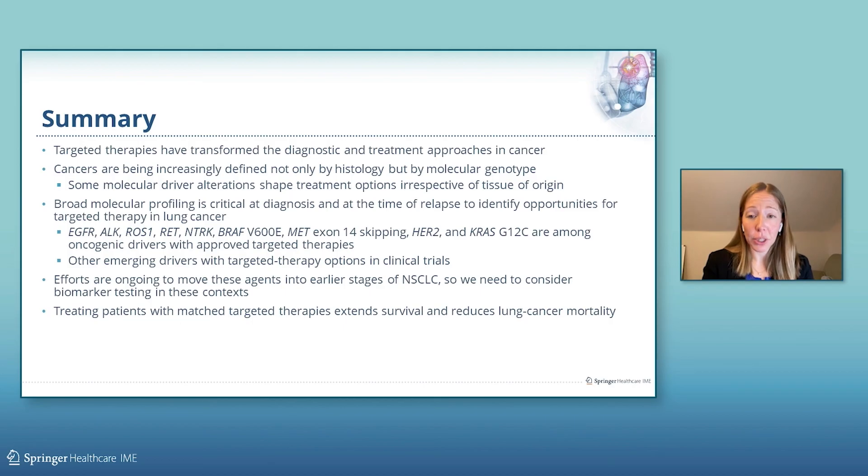In summary, targeted therapies have certainly transformed the diagnostic and treatment approaches in cancer. Cancers are increasingly being defined not only by histology but by molecular genotype, and some molecular driver alterations shape treatment options irrespective of tissue of origin. Broad molecular profiling is critical at diagnosis and at the time of relapse to identify opportunities for targeted therapy in lung cancer. EGFR, ALK, ROS1, RET, NTRK, BRAF, MET exon 14 skipping, HER2, and KRAS are among the oncogenic drivers with approved targeted therapies in lung cancer, and other emerging drivers with targeted therapy options are being evaluated in clinical trials. Efforts are ongoing to move these agents into earlier stages of non-small cell lung cancer, so we need to consider biomarker testing in these contexts as well. Treating patients with matched targeted therapies extends survival and reduces lung cancer mortality.